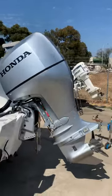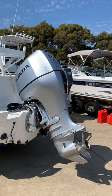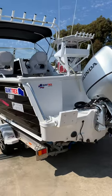It's powered by a Honda 150 horsepower 4-stroke, with a 4-blade stainless steel propeller and an auxiliary bracket.